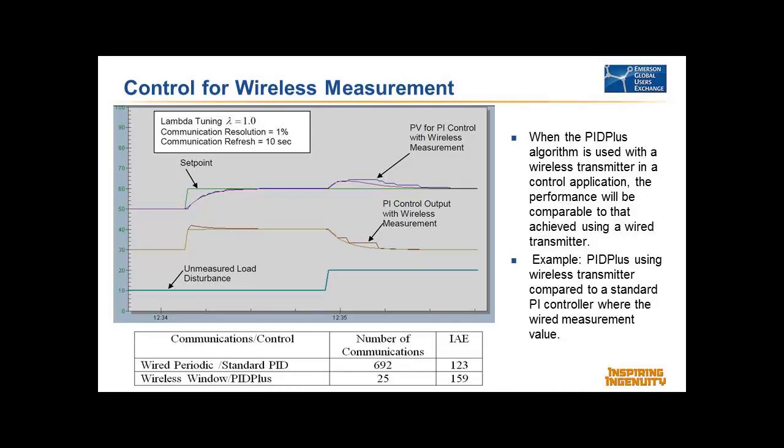With PID+, the tuning is independent of how often you're updating — you only set the tuning based upon process gain, dead time, and time constant. Set the tuning, don't worry about how often you're updating, and it does great. Regarding communication loss — that doesn't happen very often with wireless HART; you get really great reliability reports. But if management asks what happens if you lose it, with a regular PID, the reset doesn't know and just keeps grinding on. But with PID+, it's not going to do anything until it gets another new measurement, so the behavior is very nice under that condition.